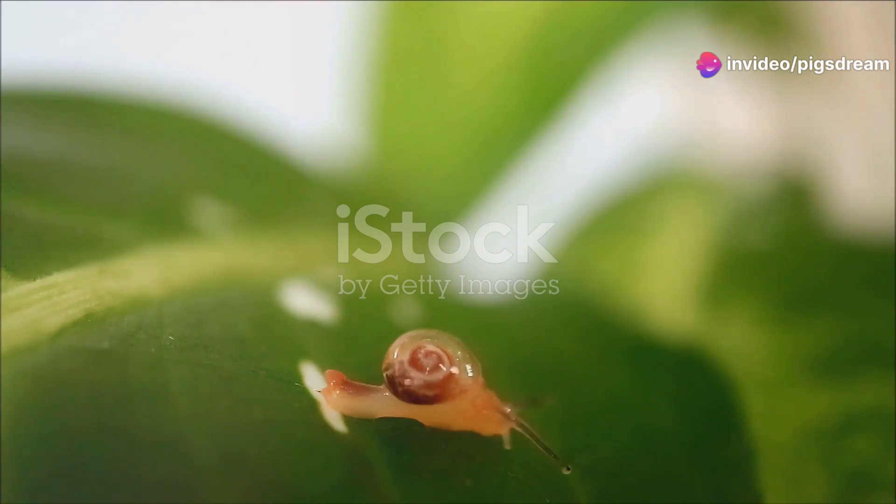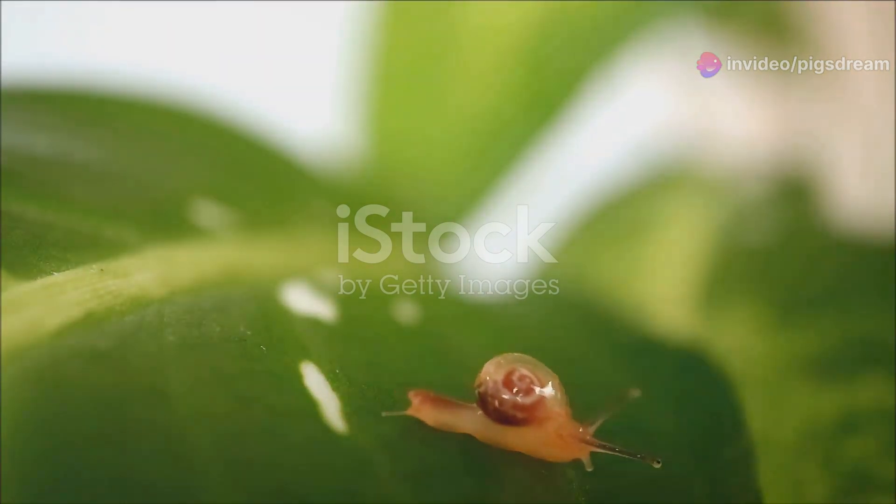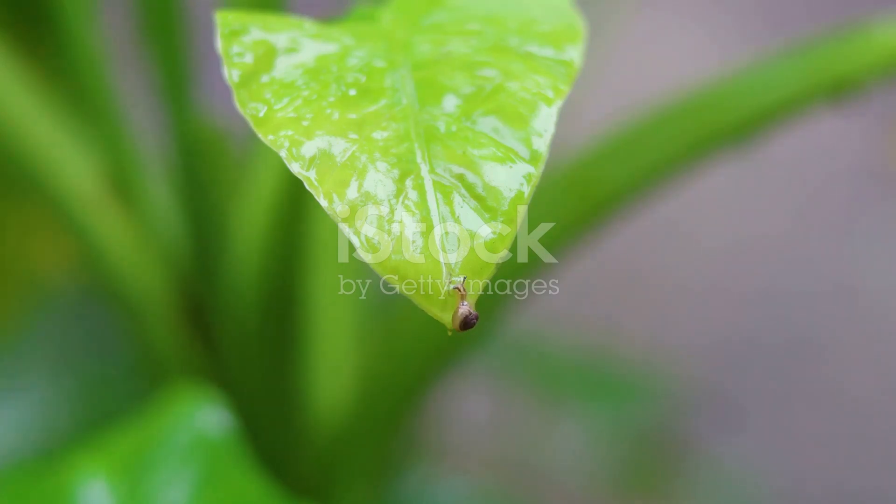From the intricacies of their bodies to their vital role in our ecosystems, snails are truly remarkable animals. Join me as we delve into the secret life of snails — a journey of discovery in slow motion.